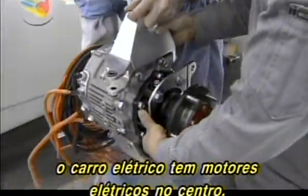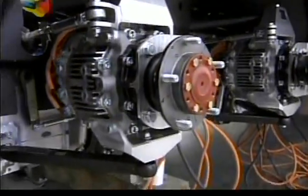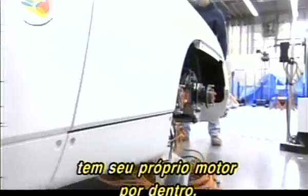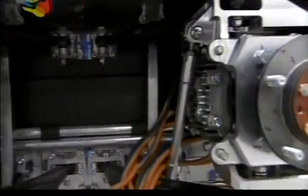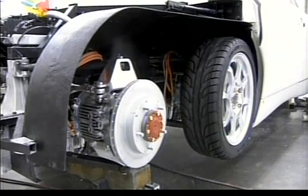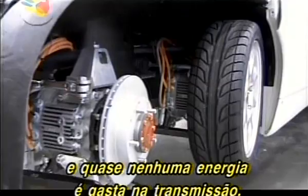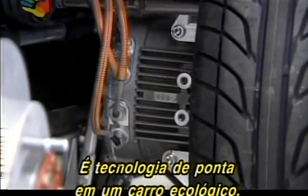Instead of an engine, an electric car has motors at its heart. In Shimizu's design, each of the eight wheels has its own in-wheel motor. Because the motors drive the wheels directly, hardly any energy is wasted in transmission. This is cutting-edge eco-car technology.